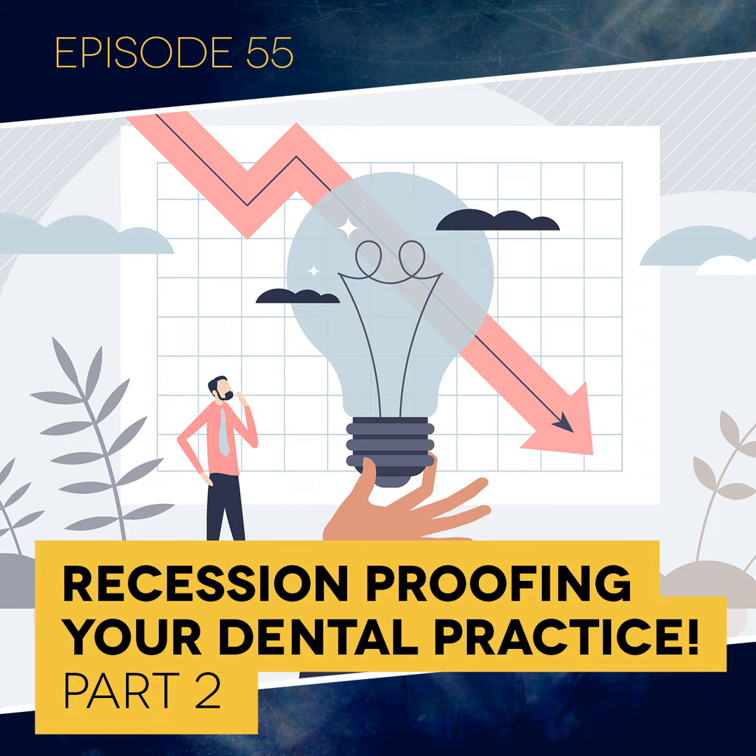Welcome to Dental Business Rx, practice success in 30 minutes or less. This is part two of a two-part series on recession-proofing your practice. There's a lot of talk right now as to whether we're in a recession or not. Regardless, there are certain things you want to do in your practice to ensure that you not only weather the economic storm or survive, but that you can actually thrive despite it.